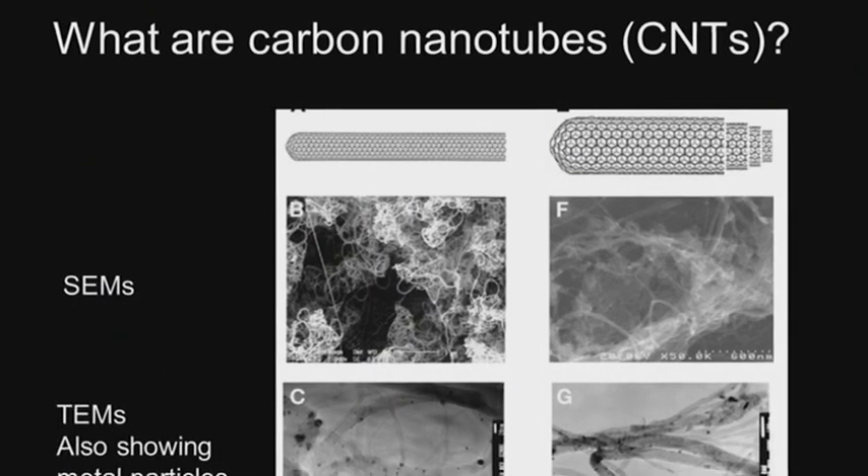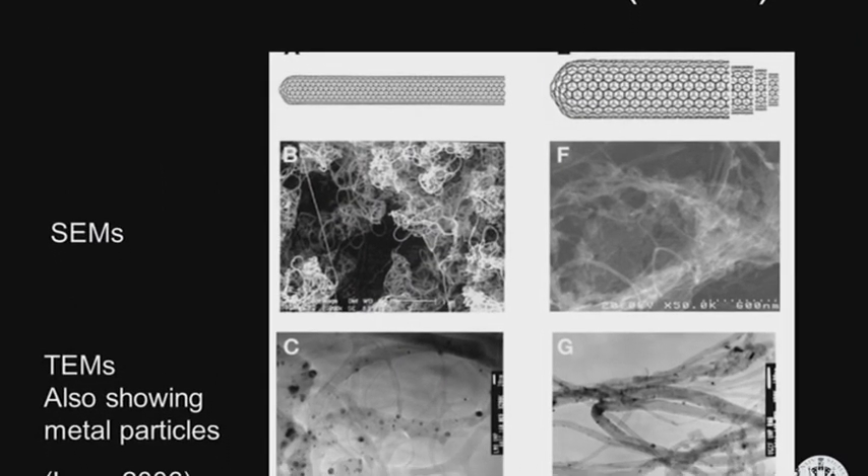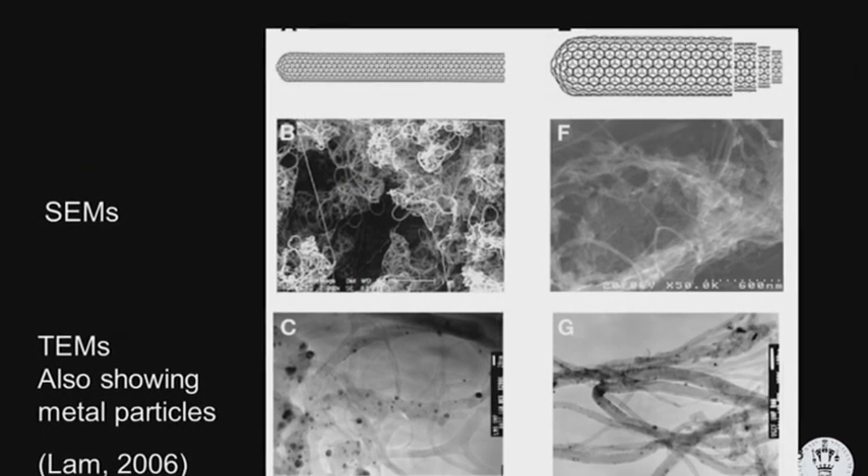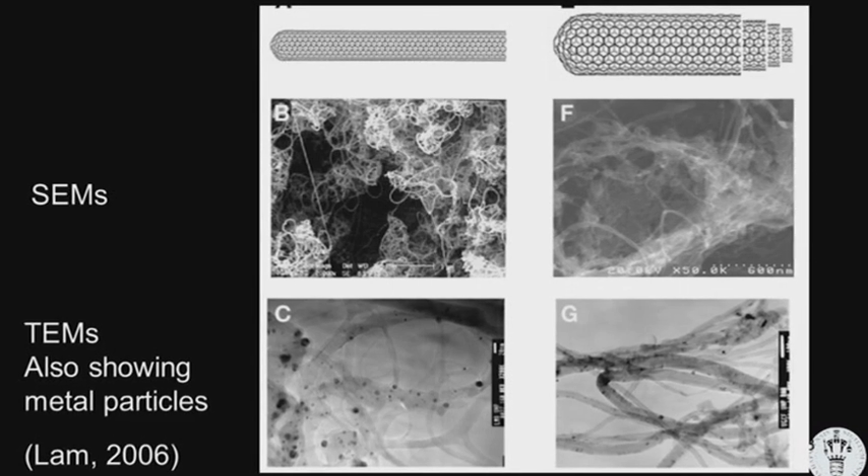This is the same material which they found also in the World Trade Center dust. Carbon nanotubes — what are they? Well, they are tubes made of carbon, but they are very, very small. They are very, very strong — hundreds of times stronger than spiderweb.